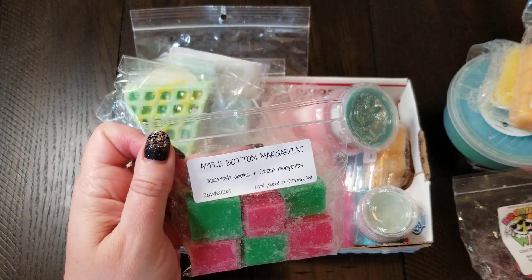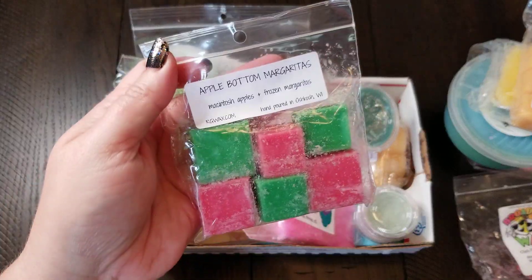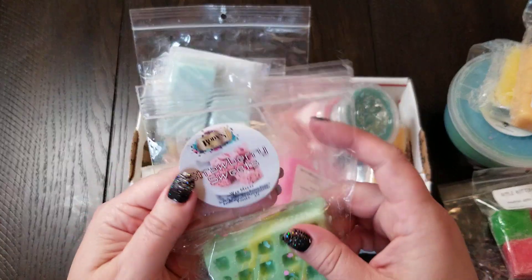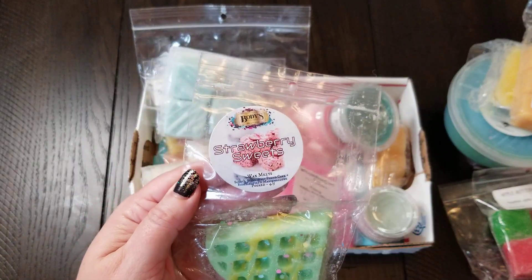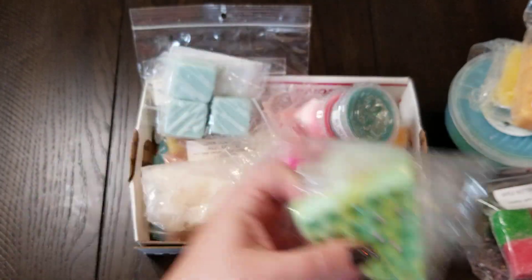This one is Apple Bottom Margaritas — Macintosh Apples and Frozen Margaritas — which absolutely sounded intriguing to me. And yeah, it is. It's like a fizzy Macintosh Apple, almost like Macintosh Apple Soda. So that'll be fun. This one is Strawberry Sweets. I'm not really a big fan of strawberry in wax for the most part, but this almost smells like a strawberry waffle, and I actually really, really like that.